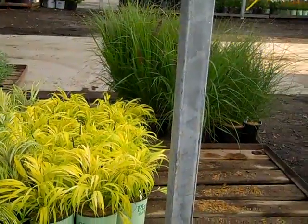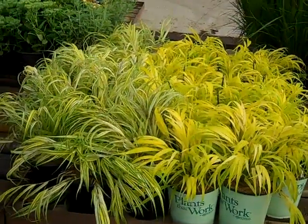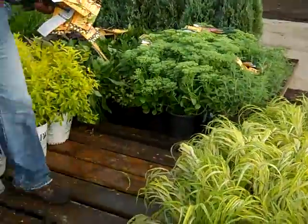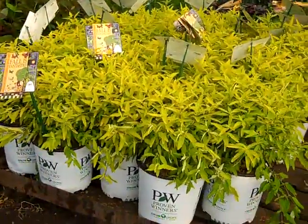While they're preparing some orders here, I wanted to show you the grasses. Look at these gorgeous vibrant all-golds and oreola grass.